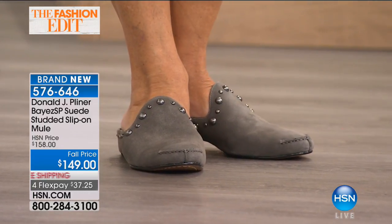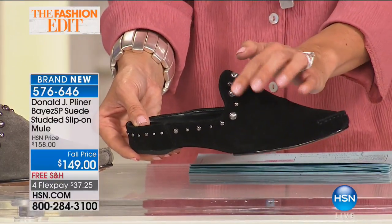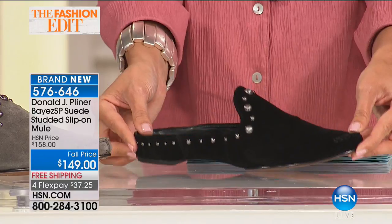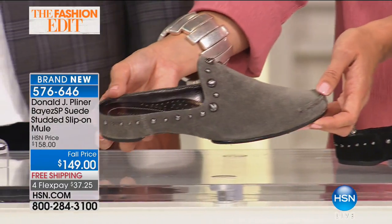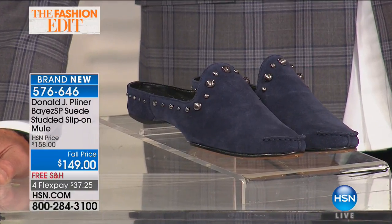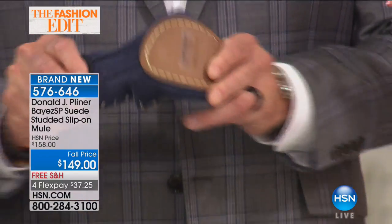Oh my goodness — a mule. Everyone loves a slip-on comfortable mule, but this one has gorgeous studded detail. It is so flexible, it actually stays on your foot. This is the Bayes. Three color options: black, carbon (a beautiful gunmetal gray), and navy. Sizes five and a half through ten and size eleven. These dome studs have a nice feel — they almost look like little metallic pearls, a nice way to jazz up the shoe with embellishment. The construction is without a metal shank — it's a leather shank, so completely flexible.